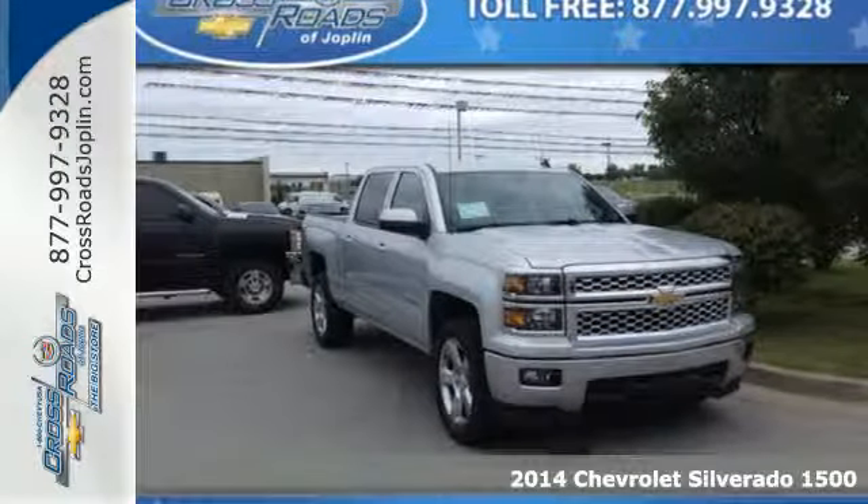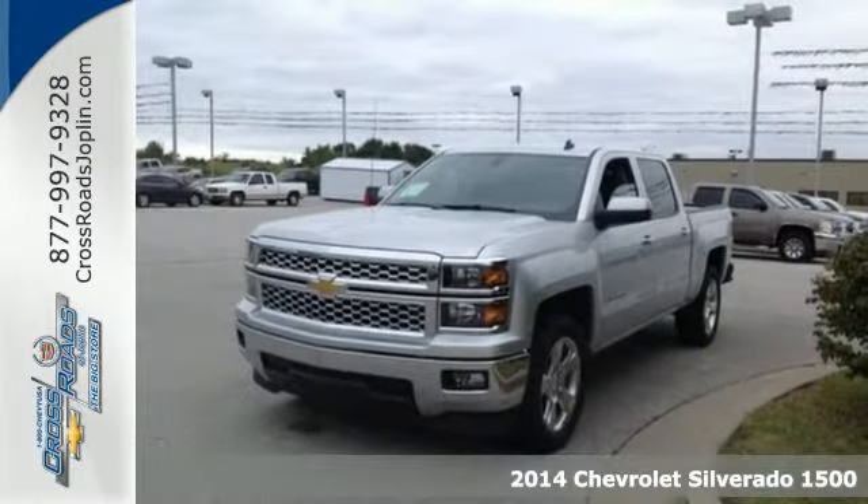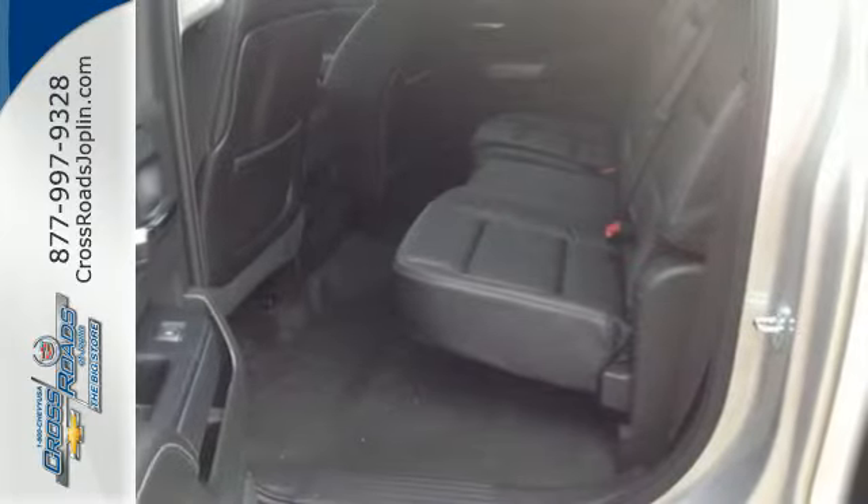It's a 2014 Chevrolet Silverado 1500. The interior is developed around functionality with a tilt adjustable steering wheel, 6 speaker sound system, and a low tire pressure warning.